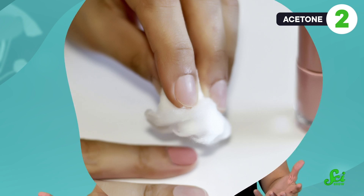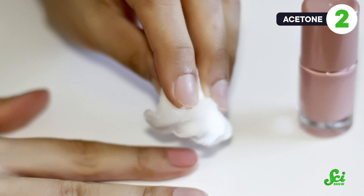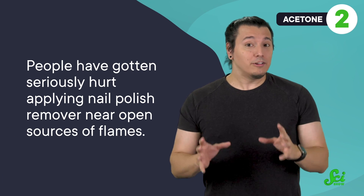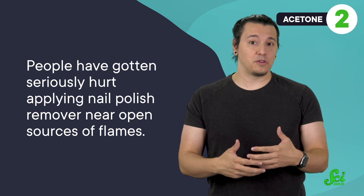Finally, acetone molecules don't interact as strongly with each other in liquid form, so they have a tendency to evaporate from the surface. In other words, it's pretty volatile. That's why nail polish remover has such a strong and distinct smell, since the acetone floats easily into the air as a vapor. And as we saw for flour, when small, tiny bits of material float around, it makes them much easier to set on fire. In fact, people have gotten seriously hurt applying nail polish remover near open sources of flames like candles, since acetone vapor can set alight very quickly. So if you're going to use nail polish remover on a quiet night in, safety officials recommend you don't have any candles nearby.